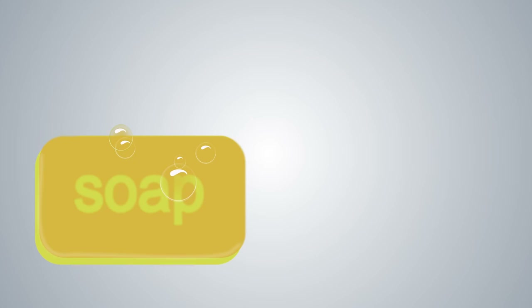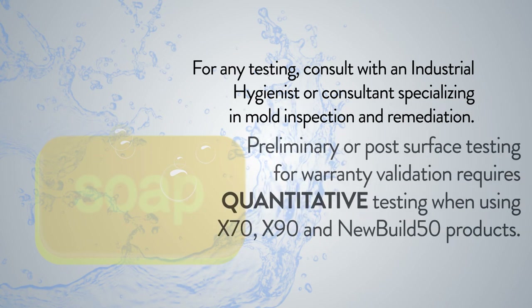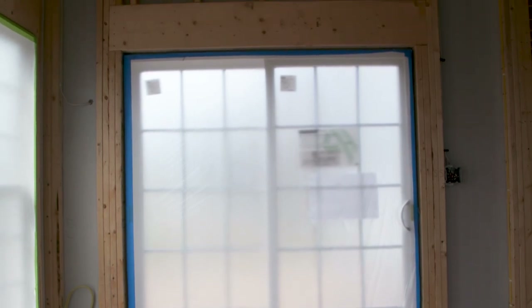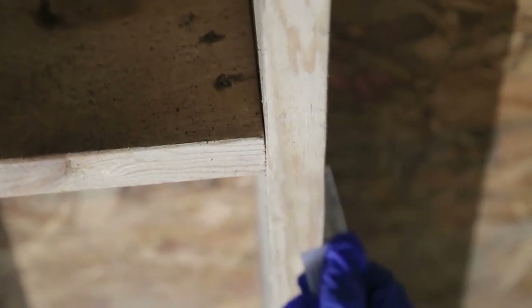Clean your equipment thoroughly with soap and water or Simple Green. For any testing, Anabek recommends you consult with an industrial hygienist or a consultant that specializes in mold inspection and remediation to take surface tests or air tests. When preliminary or post-surface testing is required for warranty validation, the test required by the independent laboratory is quantitative testing, not qualitative. If surface testing is to be performed, keep the containment and negative air in place for two days to settle prior to sample collection. Do not rush this aspect because there's a phenomenon called blooming in which spore counts can rise significantly immediately after mold colonies are disturbed during the remediation process. Testing too soon may give you a false positive and very disappointing results.